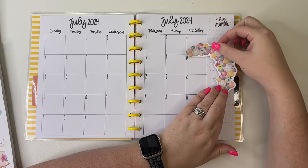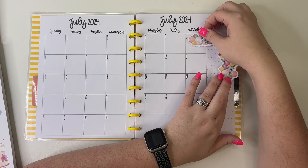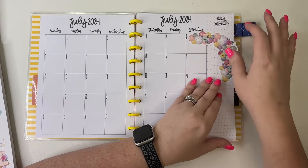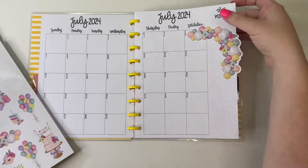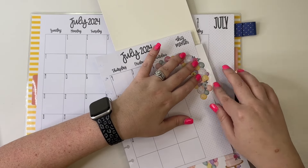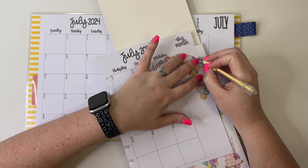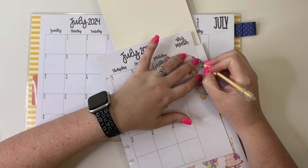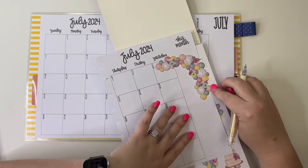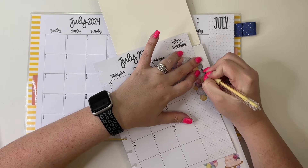I think I want to put it maybe like this, and we'll just cut off the edge. So I'm going to take this page out and use this craft knife to cut right along the edge. I don't think I cut the right spot.